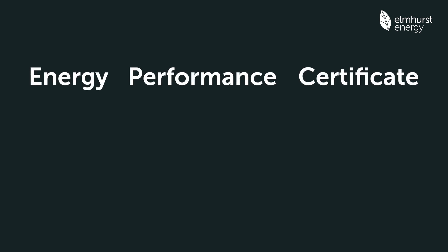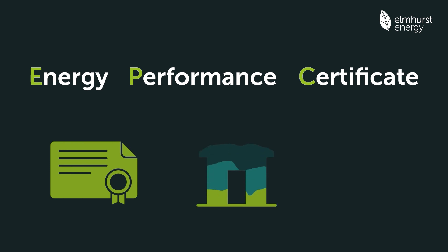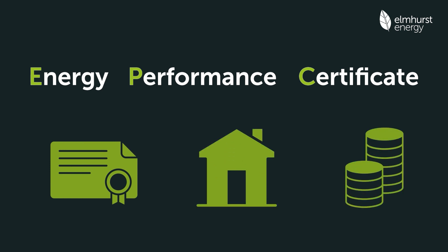An Energy Performance Certificate, also known as an EPC, is a legal document that shows the energy performance of a property based on its running costs.